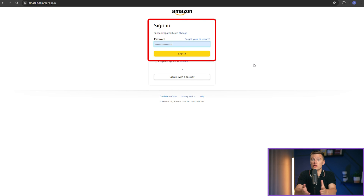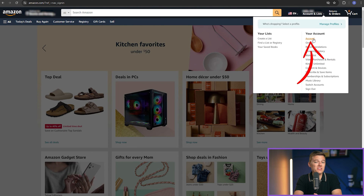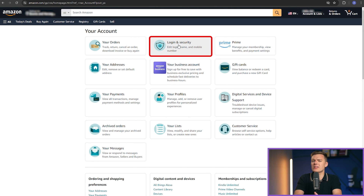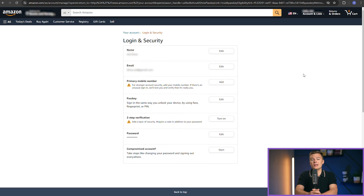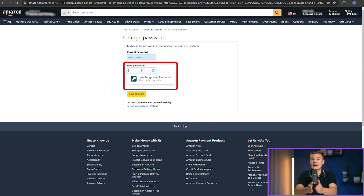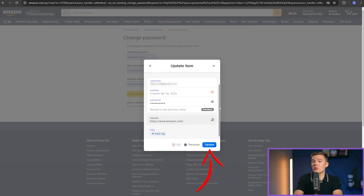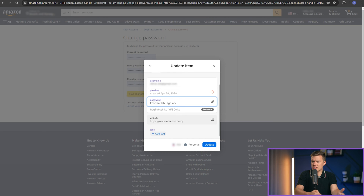First, you'll need to log into the website where you want to update your password — let's say Amazon. Go to the login page and enter your credentials. Once you're logged in, navigate to the account settings or security settings page where you can change your password. When you click to change your password, 1Password's icon will appear in the new password field. Clicking this icon will prompt 1Password to suggest a strong auto-generated password. You can apply this new password by clicking change or update, and immediately 1Password will ask if you want to update the saved password for this site into your vault. Confirm this and your password is not only changed on the site, but also updated in your 1Password vault. With just a few clicks, you've both strengthened your security and synced this updated password across all your devices where 1Password is installed.